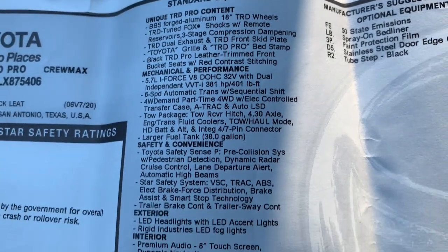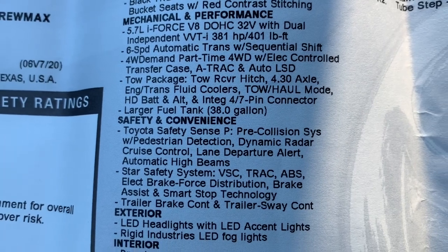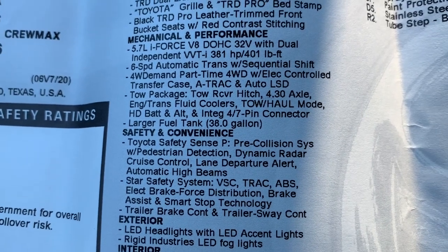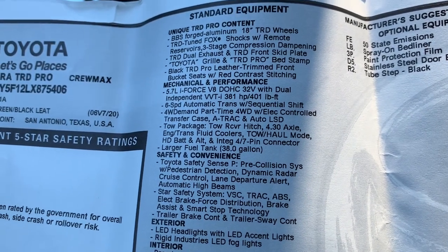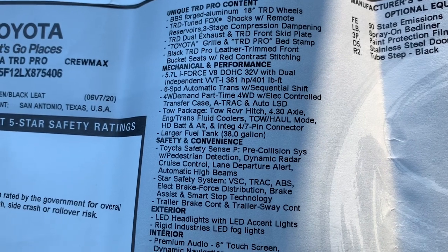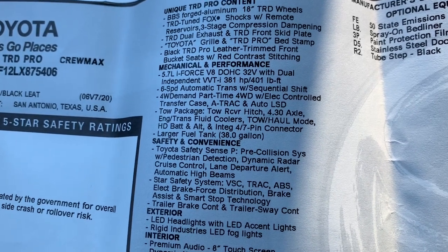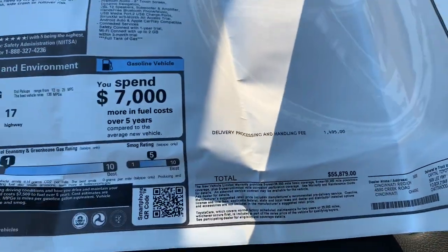Of course, it's four-wheel drive. TSS-P on this one, so you have high-speed dynamic radar cruise control rather than all-speed, and you have lane departure alert rather than lane trace assist. That's just because this truck has hydraulic steering, so you're not going to get those upgraded features that require electric steering. Total price is $55,879.